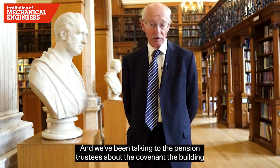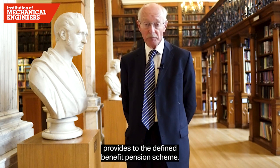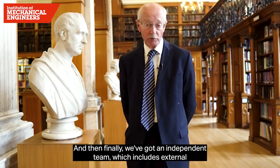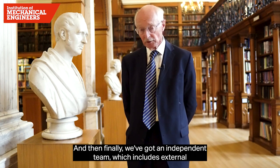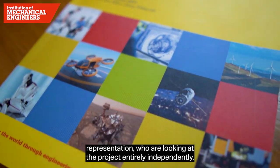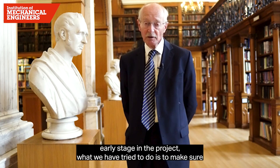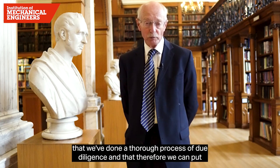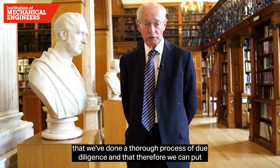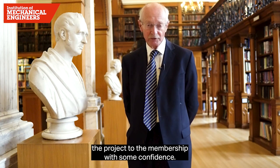We've been talking to the pension trustees about the covenant the building provides to the defined benefit pension scheme, and we have an independent team which includes external representation who are looking at the project entirely independently. At this early stage in the project, what we've tried to do is make sure we've done a thorough process of due diligence so that we can put the project to the membership with some confidence.